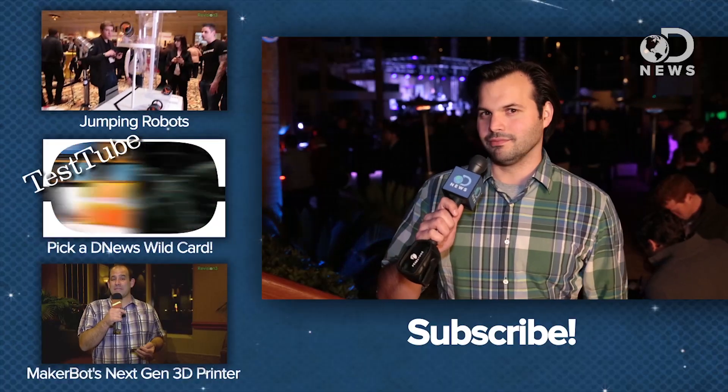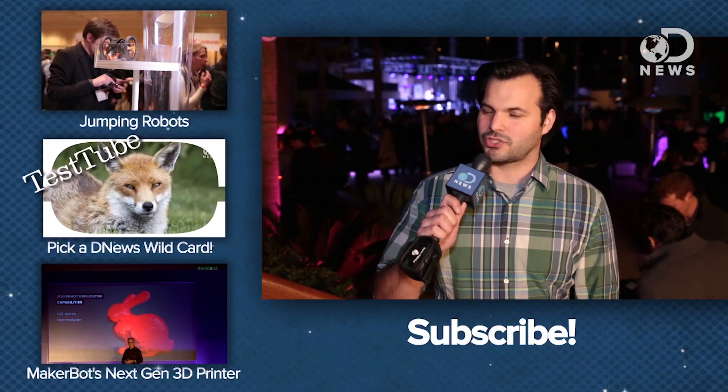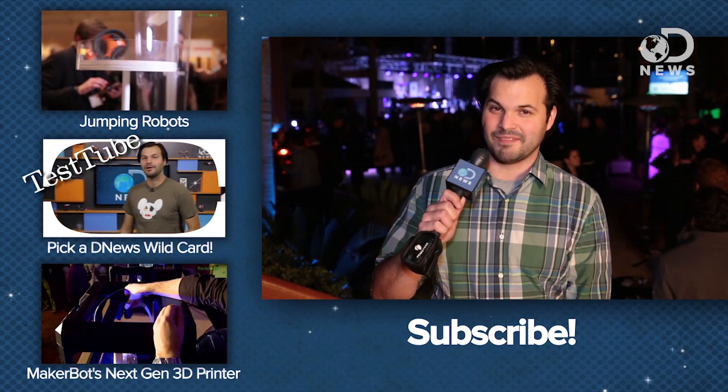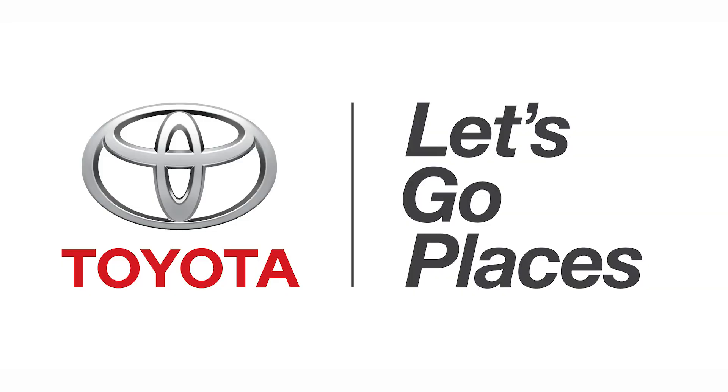We just saw robots rolling and walking down runways — this was pretty awesome. What did you think? Tell us down in the comments below. Make sure you subscribe for more DNews. Which one of these robots was your favorite? We'll see you next time. Thanks again to Toyota for sponsoring our CES coverage.